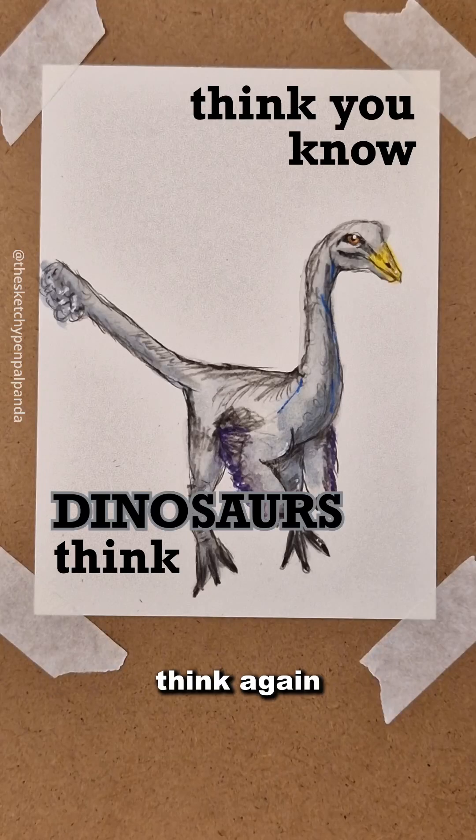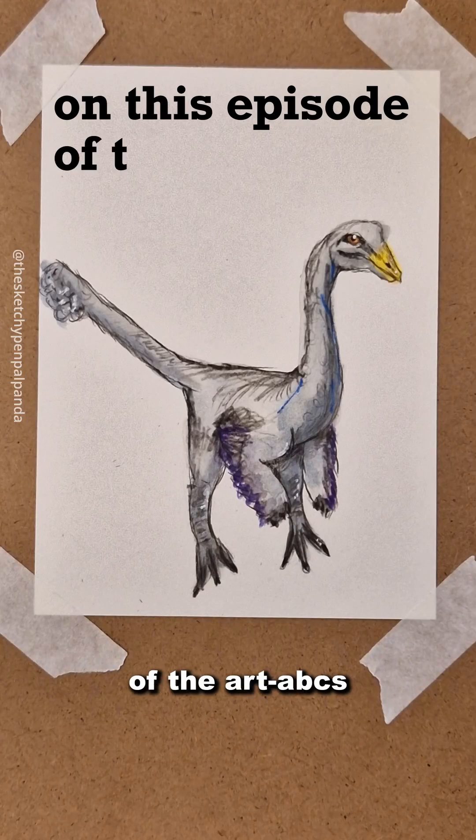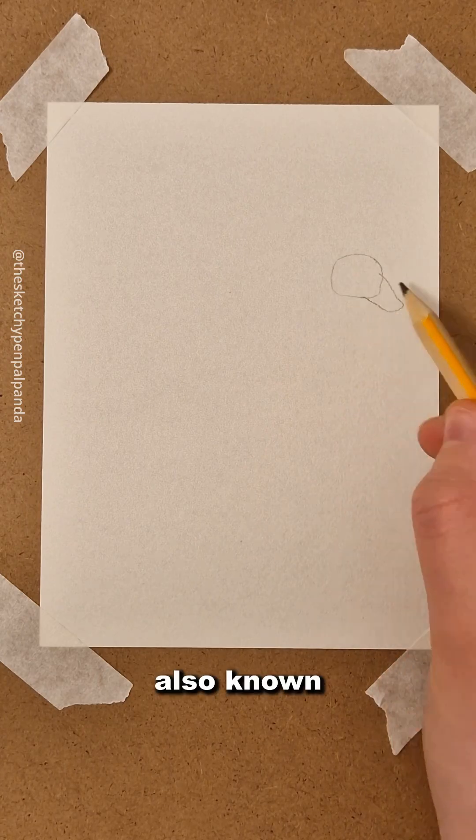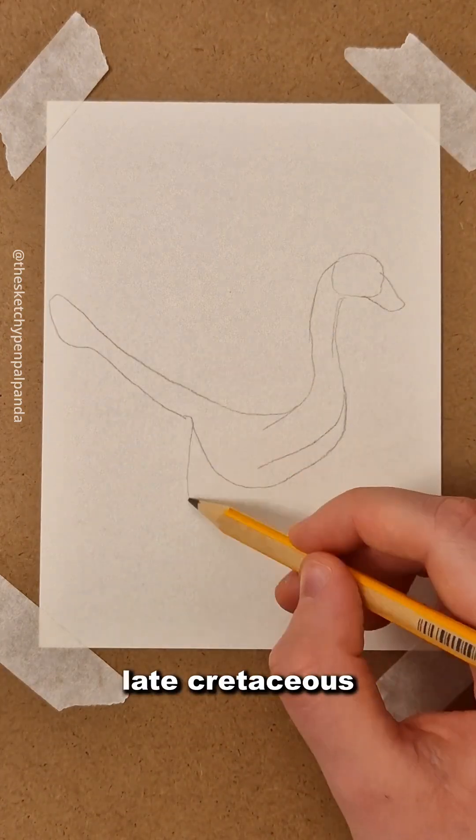Think you know dinosaurs? Think again! On this episode of The Art ABCs, meet the Ornithomimus, also known as the bird mimic of the late Cretaceous.